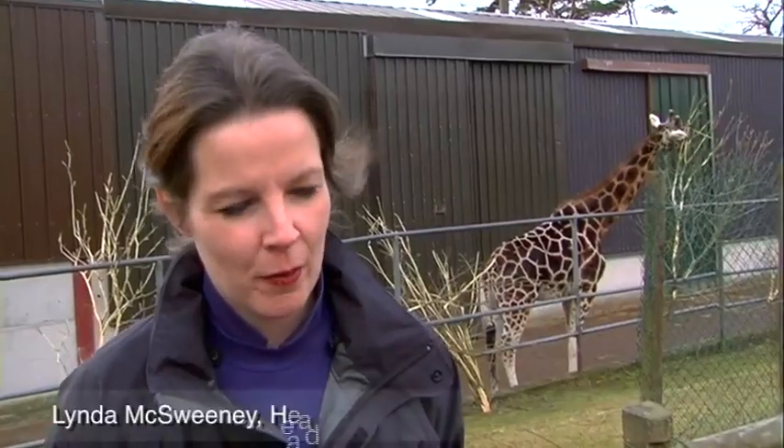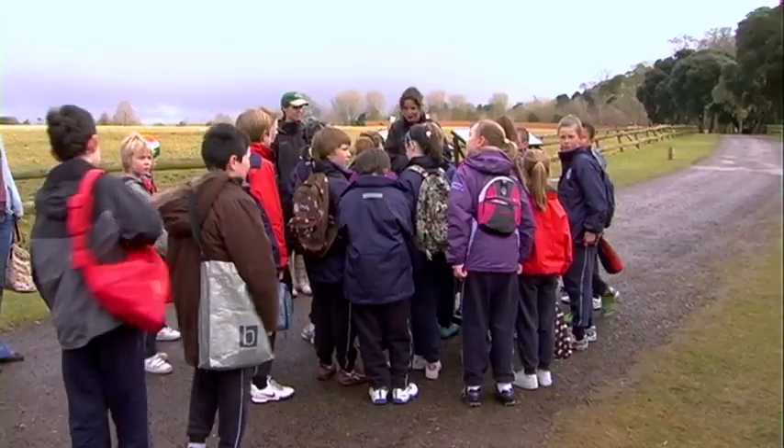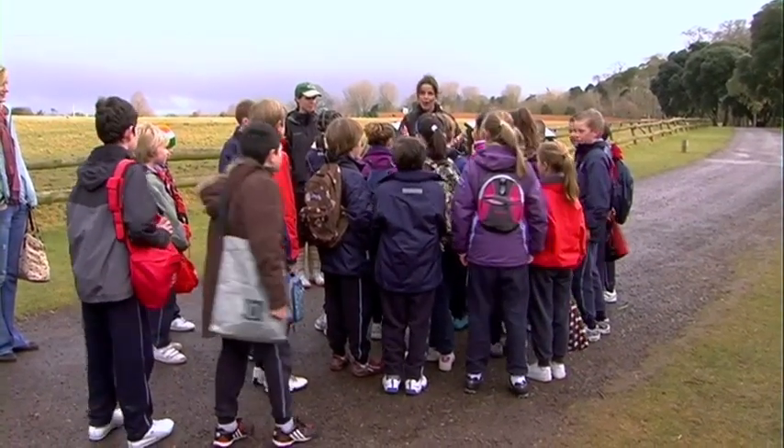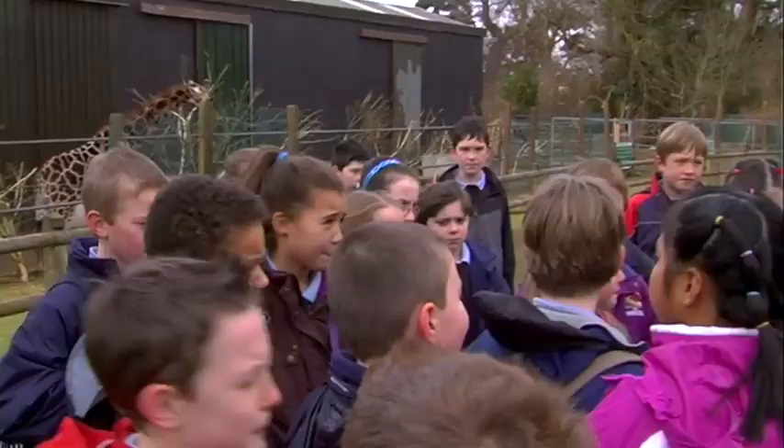Welcome to Fota Wildlife Park. My name is Linda Mac Sweeney. I work in Fota as Head of Education. Today we have a group of primary school children coming to us as part of our Discover Primary Science Programme. Good morning boys and girls, welcome to Fota Wildlife Park. My name is Linda, this is Aisling. Both of us are going to be working with you over the next few hours this morning.